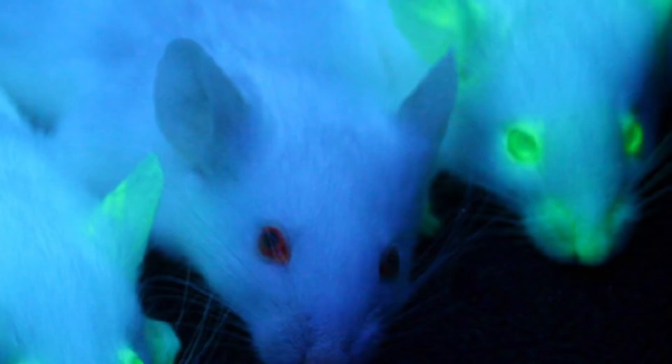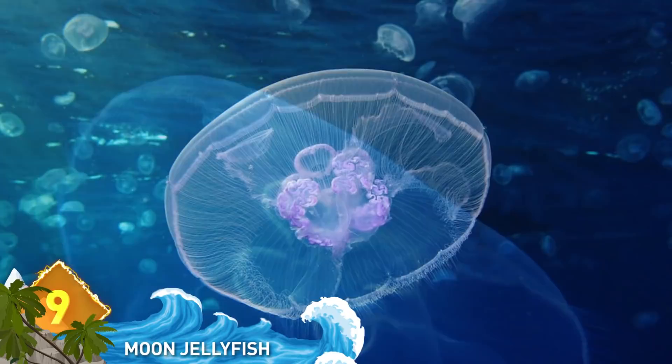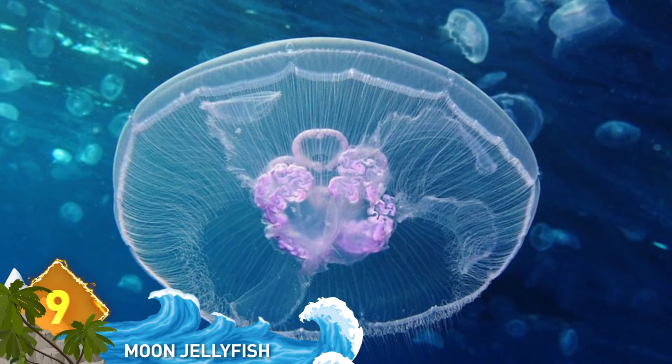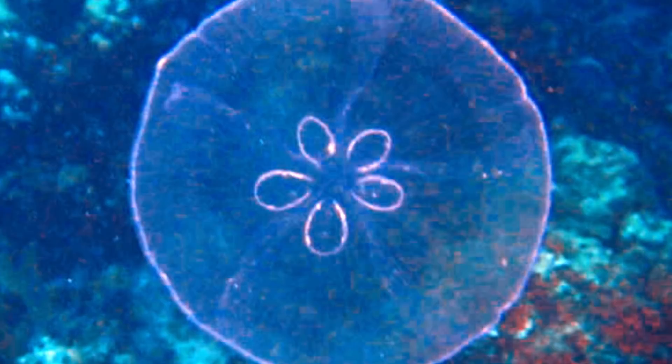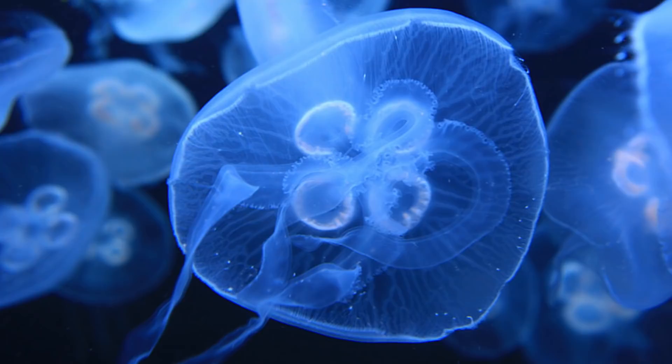Number 9: Moon jellyfish. This label encompasses several species. They're usually translucent, up to 16 inches in diameter, and identified by their four horseshoe-shaped gonads, easily glimpsed through the top of the bell. They're found throughout the world's oceans and will usually drift with the current. Did you know that one species of moon jellyfish has a reversed life cycle? They actually grow younger instead of older — kind of a Benjamin Button jelly.